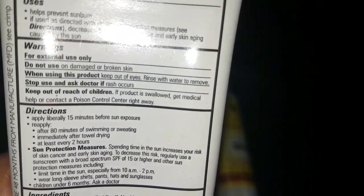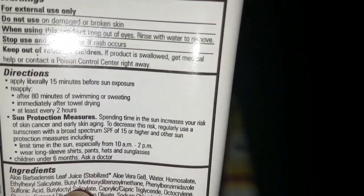Directions say to apply liberally 15 minutes before sun exposure. You should use it in an amount of about 2 milligrams per centimeter square, though I just use it liberally. Reapply after 80 minutes of swimming or sweating, and immediately after towel drying, at least every two hours. To decrease risk, regularly use a sunscreen with broad spectrum SPF 15 or higher, limit time in the sun especially from 10 AM to 2 PM, and wear long sleeves, pants, hats, and sunglasses.